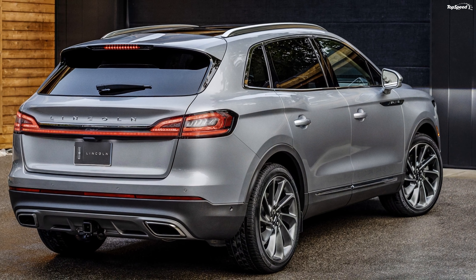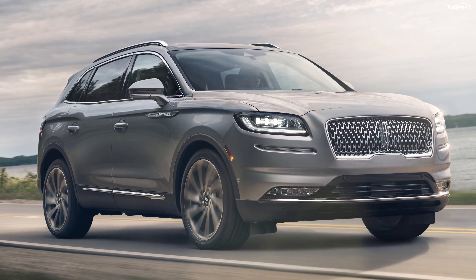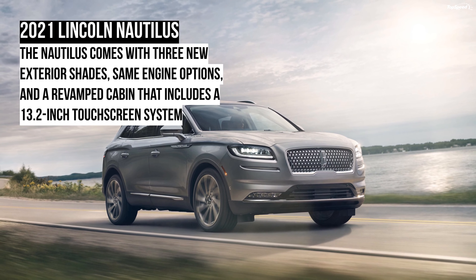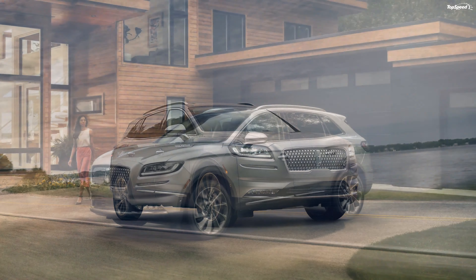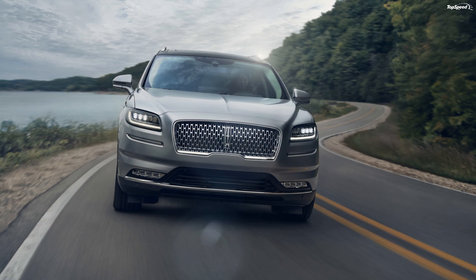How much does it cost? Lincoln hasn't announced the pricing of the 2021 Nautilus yet, but we don't expect a significant hike over the 2020 model. The current Lincoln Nautilus is priced as follows: Standard at $41,040, Reserve at $48,500, and Black Label at $63,800.